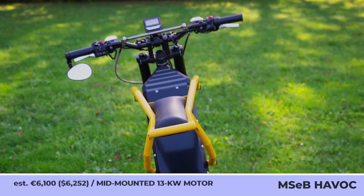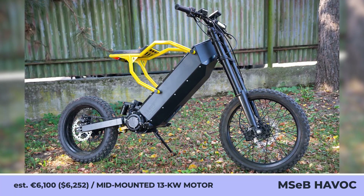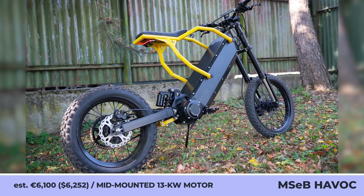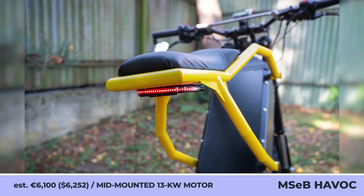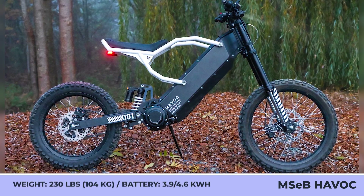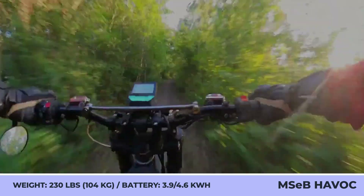My Super E-Bike Havoc. The Havoc was developed by the Czechia-based company to serve a dual purpose: high-speed city commuting and extensive off-road rides. Considering its size and 230-pound weight, it's probably one of the most versatile and feature-packed lightweight bikes that exist today. The model relies on a mid-mounted 13-kilowatt motor with a chain drive, combinable with either a 3.9 or 4.6 kilowatt-hour battery pack to travel up to 50 miles.